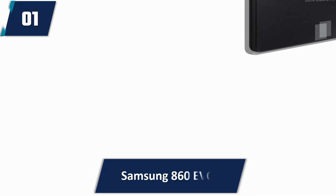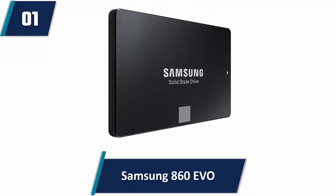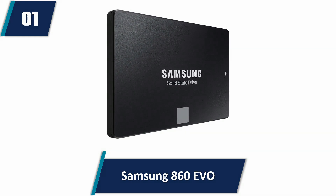Samsung 860 EVO 500GB internal SSD. Users that choose to install this SSD can expect sequential read speeds of up to 550 megabytes per second, while write speeds can go up to 520 megabytes per second.